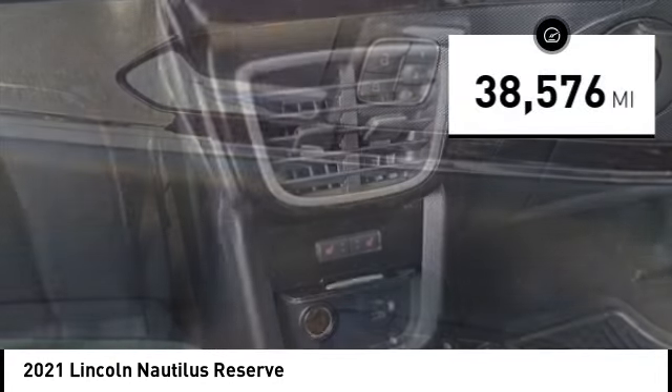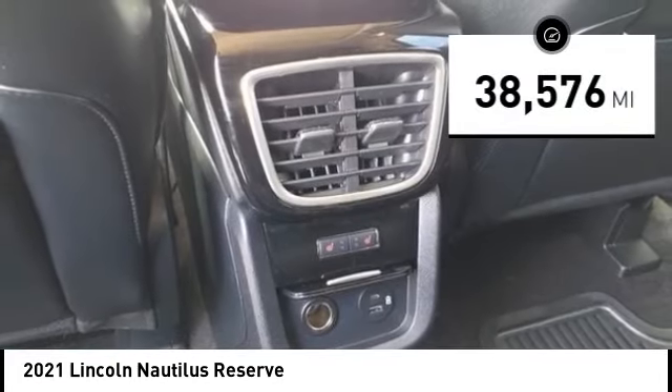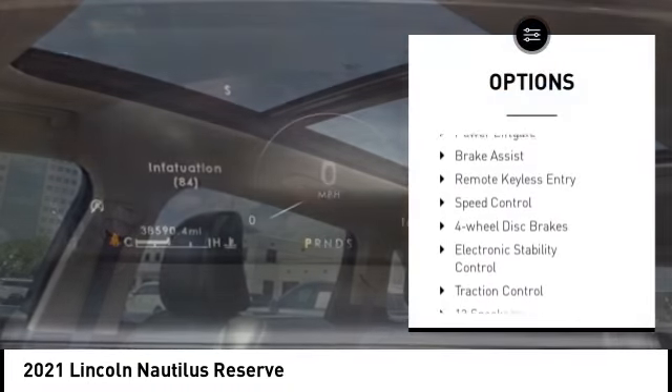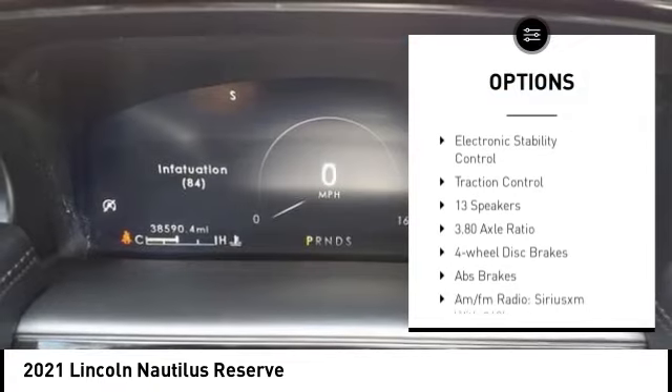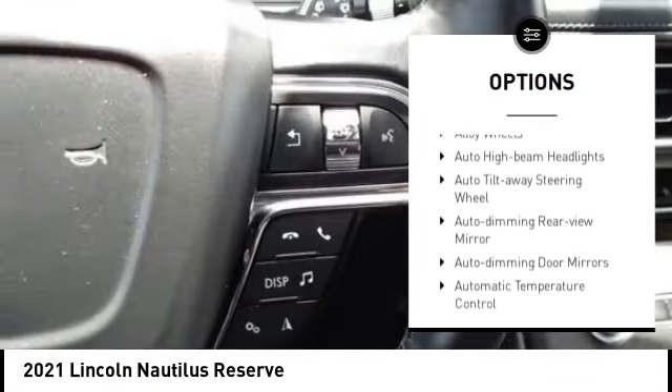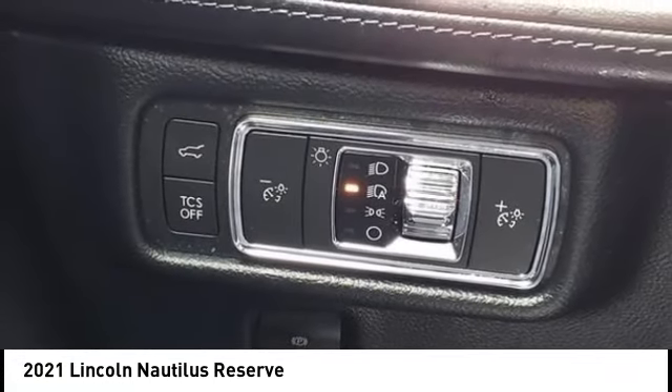This vehicle has less than 40,000 miles. Here are some of this vehicle's great options: rain sensing wipers, alloy wheels, rear spoiler, power lift gate, brake assist, remote keyless entry, speed control, four-wheel disc brakes, electronic stability control, traction control.